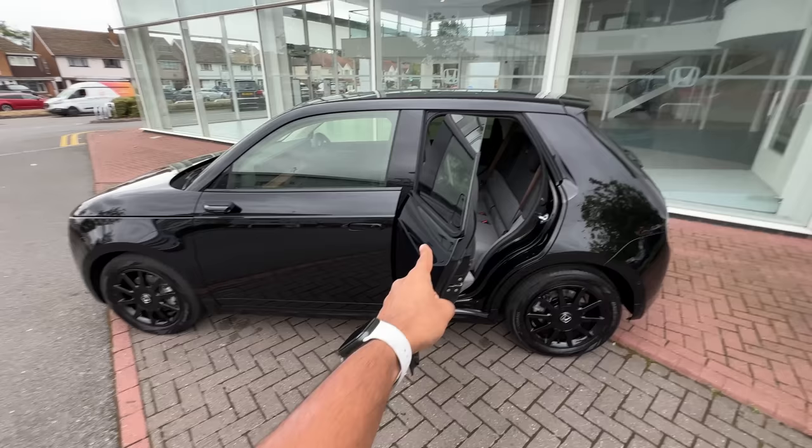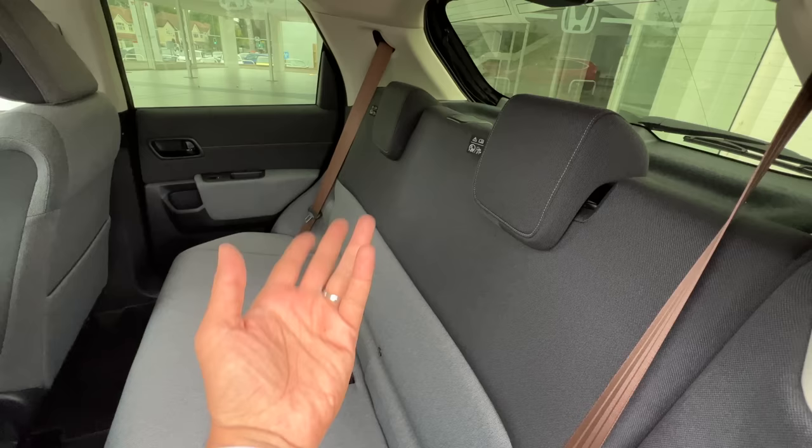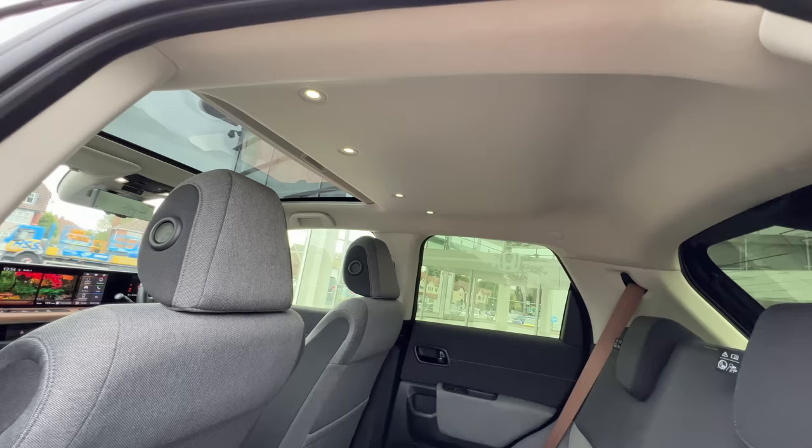The doors open almost 90 degrees, which is hugely wide. Honda knows three people won't sit in here because the cabin isn't wide enough — the center passenger doesn't even get a shoulder room, and there's no center seat belt either. ISOFIX child seat mounts are of course provided.